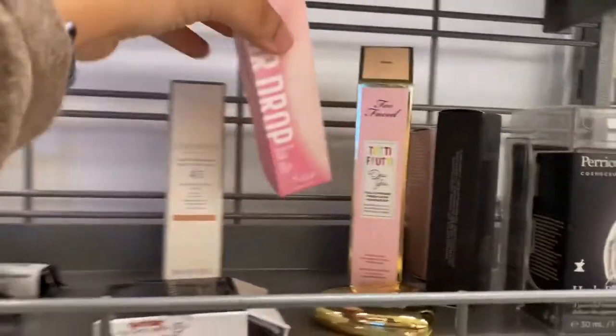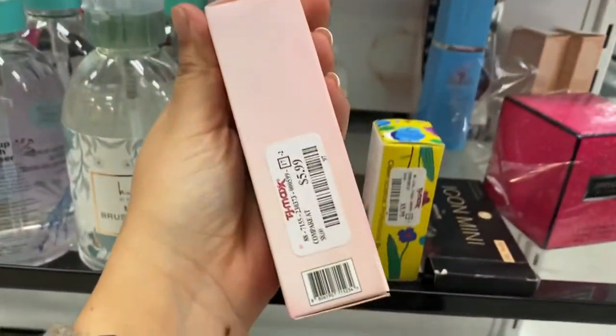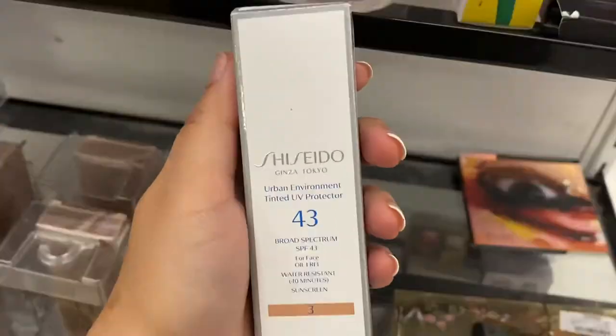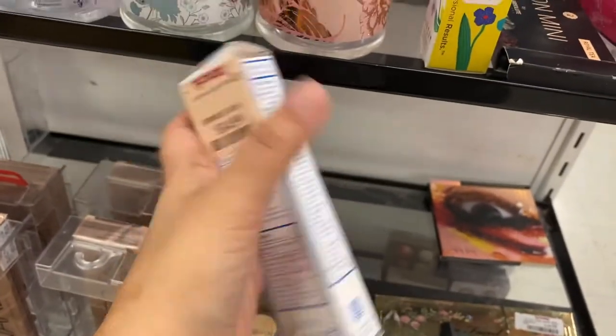I have tried these. I don't like them. I like this other primer from Touch and Soul. It's similar but I like that one better. This one's running for $14.99.